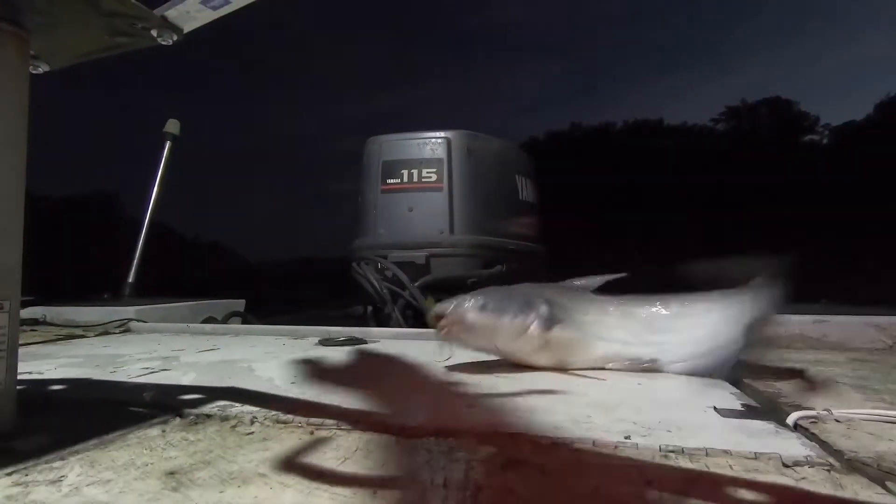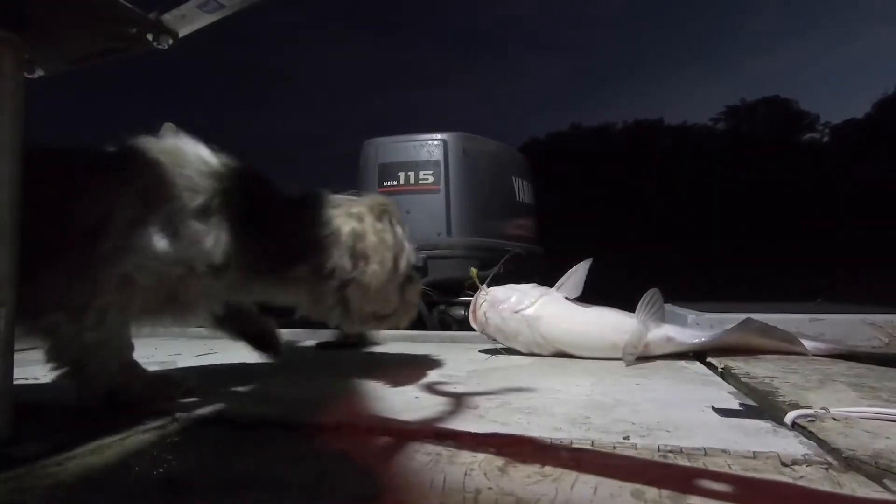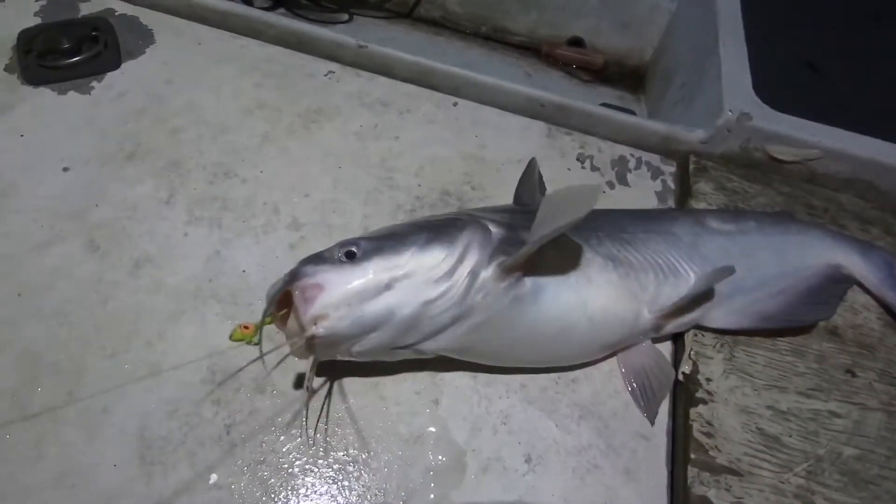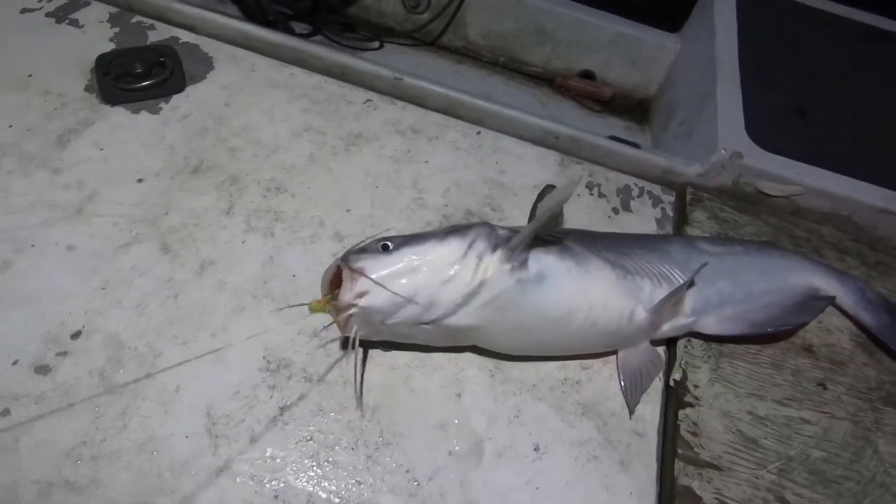Man, that was a quick hookup right there. We've got the first rod out — don't even have the second one — and already got a fish.